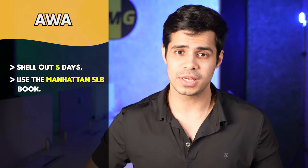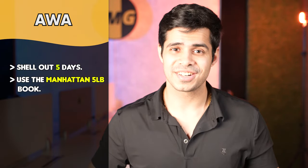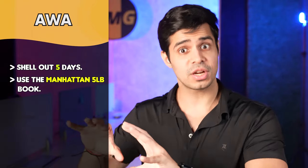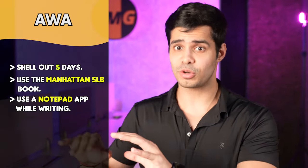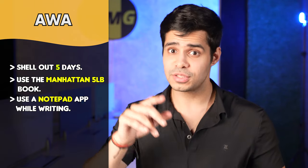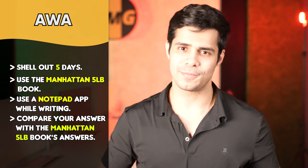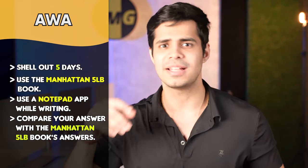I've discussed quant and verbal, but not AWA. For AWA, shell out any five days within this phase. On those days, study the Manhattan 5 Pound Book — at the back there are AWA essays. We only have to worry about issue essays now since the GRE has removed the argument essay type. Look at the question, start using the Notepad application on your computer — not Microsoft Word, not Grammarly — type your answer, and when you're done, check the answer in the Manhattan 5 Pound Book. Then paste your answer into Grammarly to check for grammatical mistakes that could reduce your score.